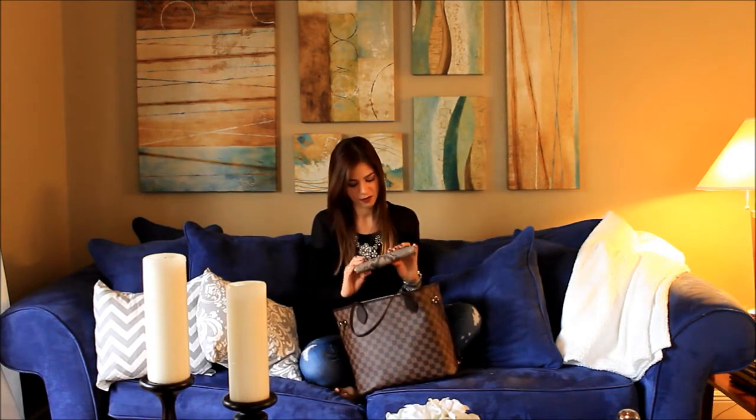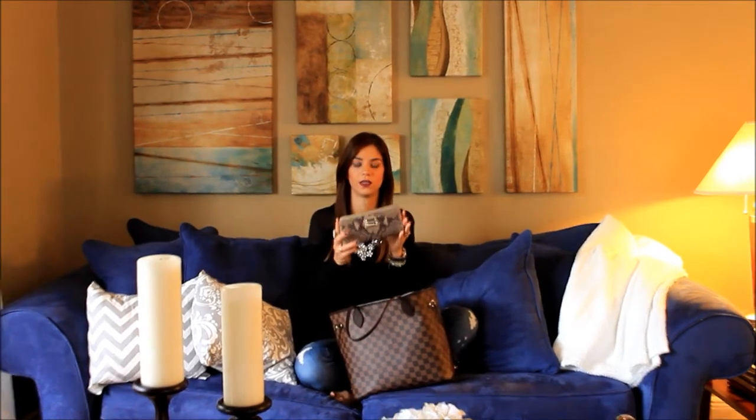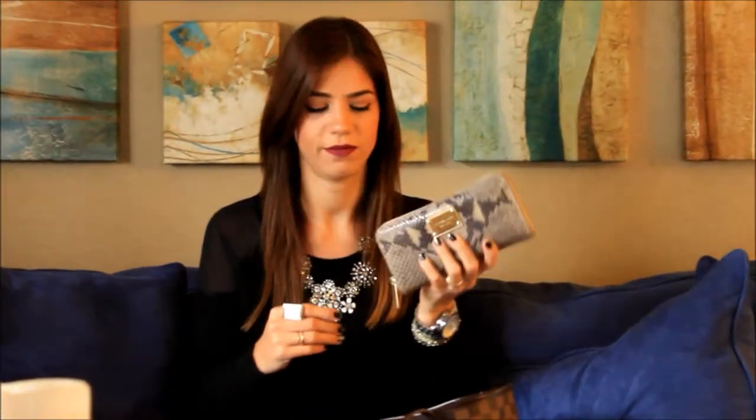Then I have my Michael Kors wallet. It's a snake print — I got it a few years ago but I love this wallet. It's perfect, fits everything. You can see it's a little messy, but your coins in the middle, your cards, you have enough space for your cash. It's an awesome wallet.